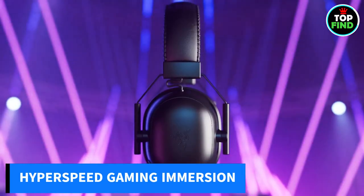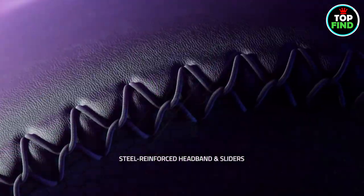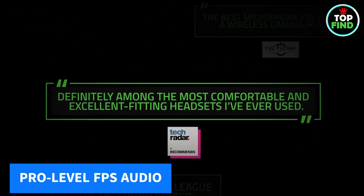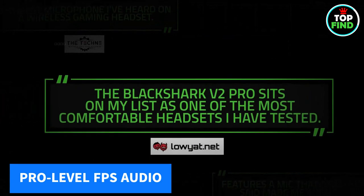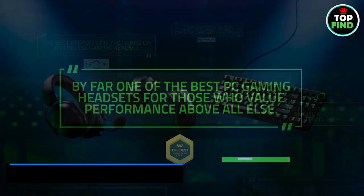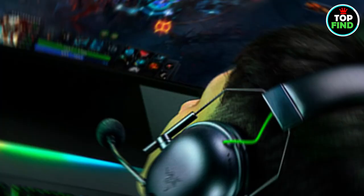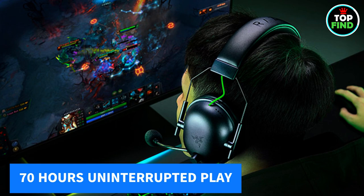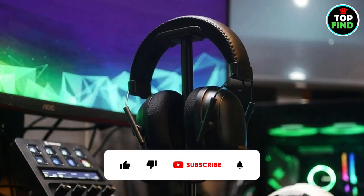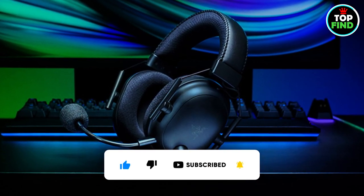Dive into high-performance, low-latency gaming with Razer HyperSpeed Wireless Technology, ensuring perfectly synced sound for competitive play. Tune in like the pros with on-headset FPS audio profiles, providing maximum information for the ultimate edge. Experience comfort and focus with noise-isolating ear cups and ultra-soft memory foam padding. With an impressive 70 hours of battery life and Type-C charging, enjoy non-stop competitive gameplay with minimal downtime. Level up your gaming experience with Razer.